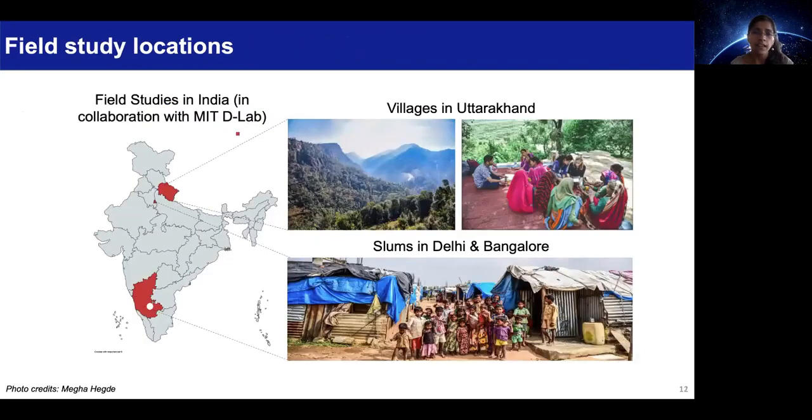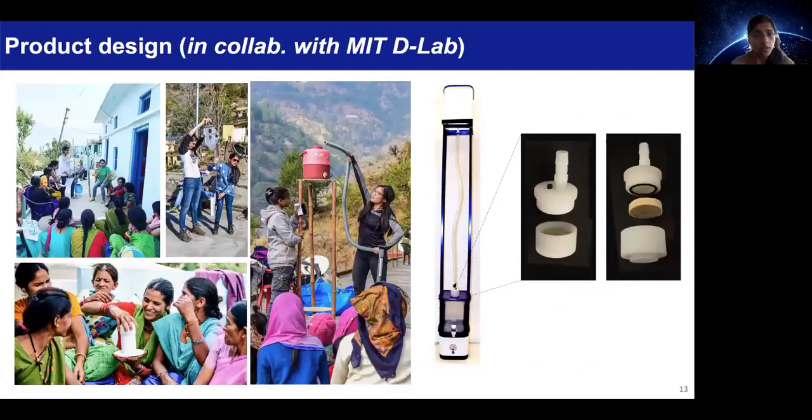We have conducted field studies in India to validate the technology, fabricate filters locally, and gather user feedback. Through a user-centric design approach, we have developed functional prototypes that can incorporate xylem filters.